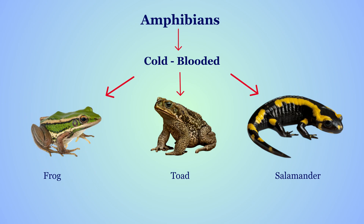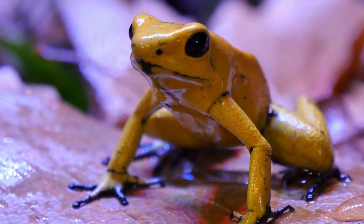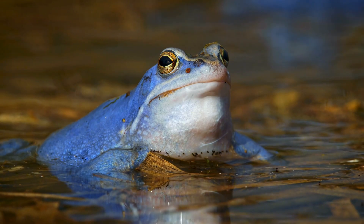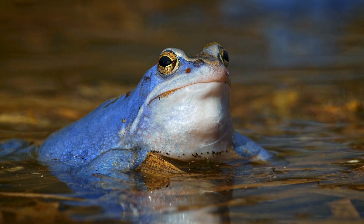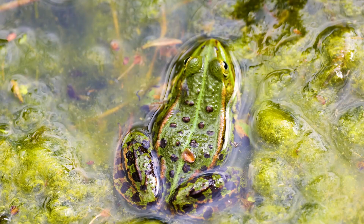Now let's hop into the world of amphibians. Amphibians are cold-blooded animals — this means their body temperature changes with the environment. Amphibians have smooth, moist skin, and they can breathe through their skin as well as with lungs when they grow up. Amphibians go through metamorphosis — a big change in body shape and way of living.